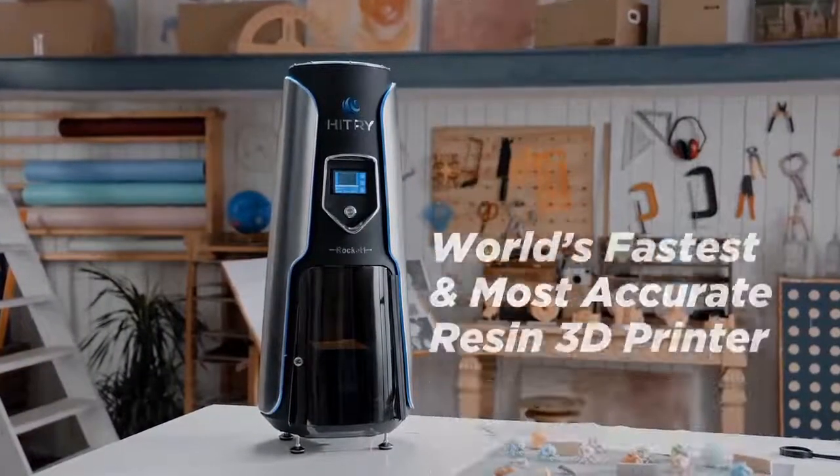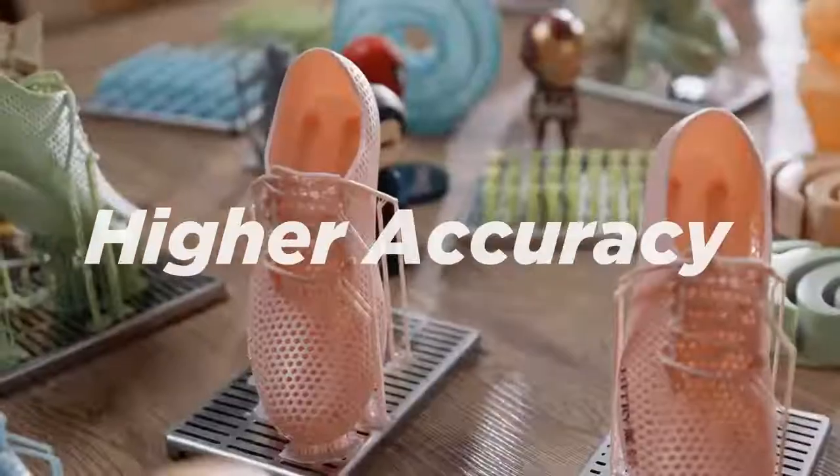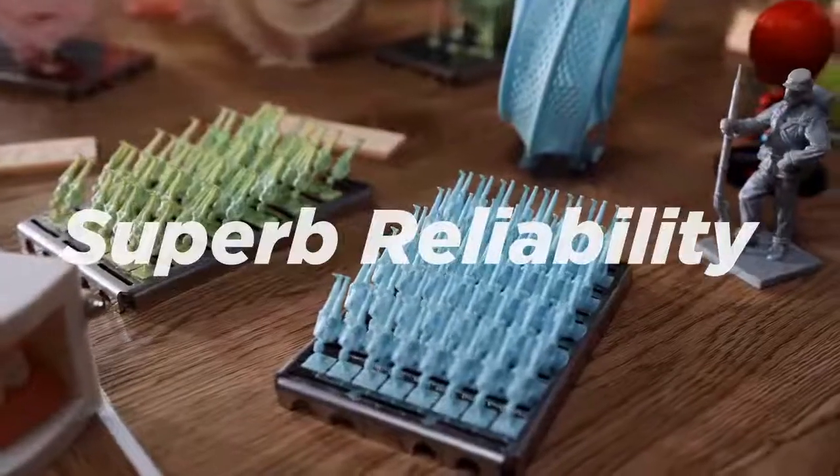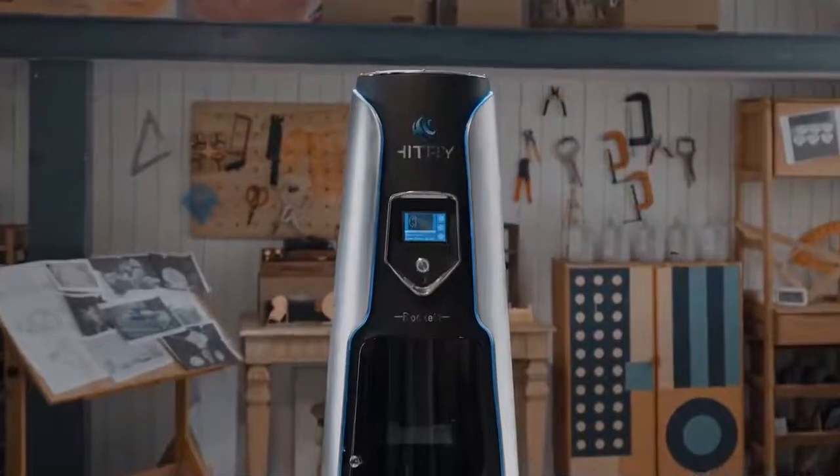This is Rocket One, the world's first top-down DCLF 3D printer. Ultimate speed, higher accuracy, and superb reliability — a revolutionary new resin 3D printer. Support us now on Kickstarter.